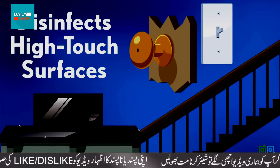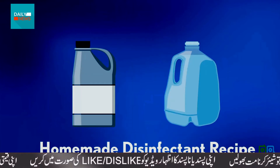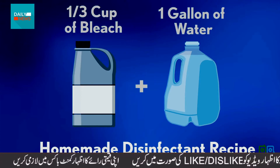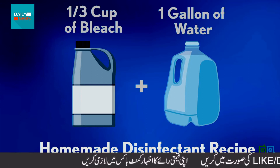On some things, she uses homemade disinfectant — a mixture of one-third cup bleach and one gallon of water. It's proven effective against coronavirus based on what we know now.